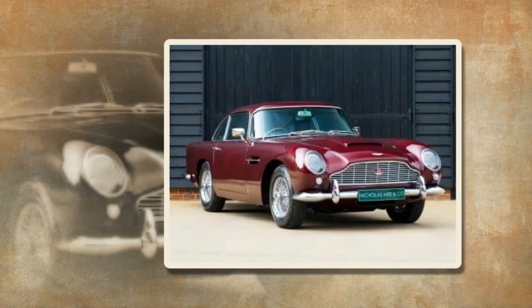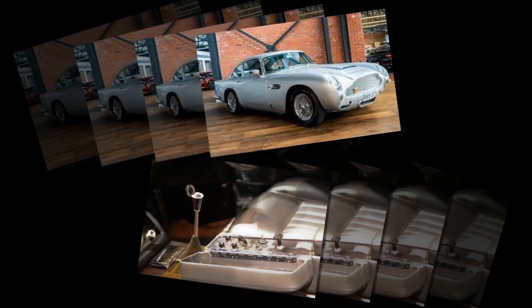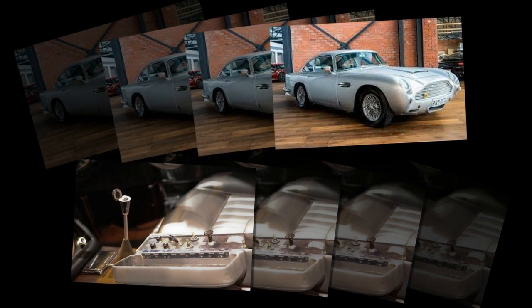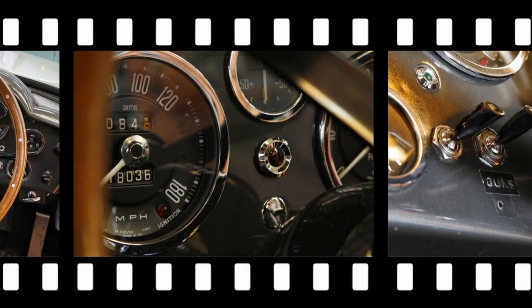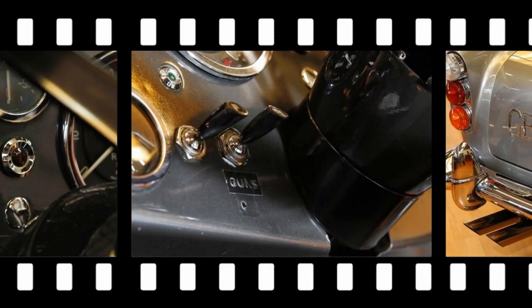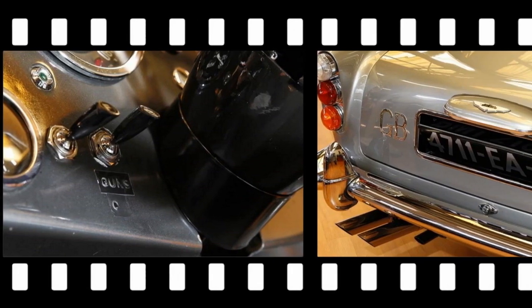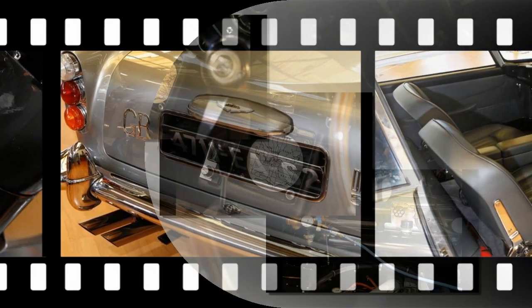Following this, DB5-1486-R remained tucked away in a special wing of Lee's house, never to be seen in public again. Lee later decided to sell the car to fund the Jerry Lee Foundation, which supports education and anti-crime projects globally. The car was eventually sold at auction for $4.6 million in 2010 to Harry Yeegey, a well-known classic car collector from Cincinnati, Ohio.